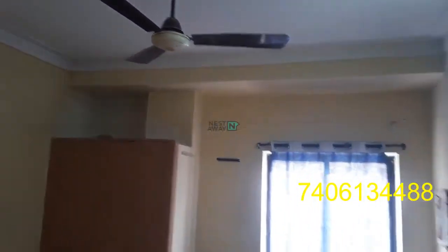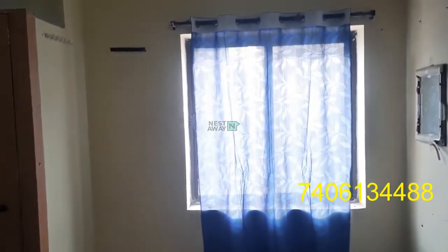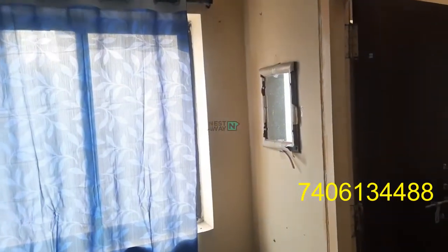Fan is dead. TV is present with a DTS connection. Two beds are there. This is a cupboard in good condition. Window — a good ventilated window. Mirror also there.